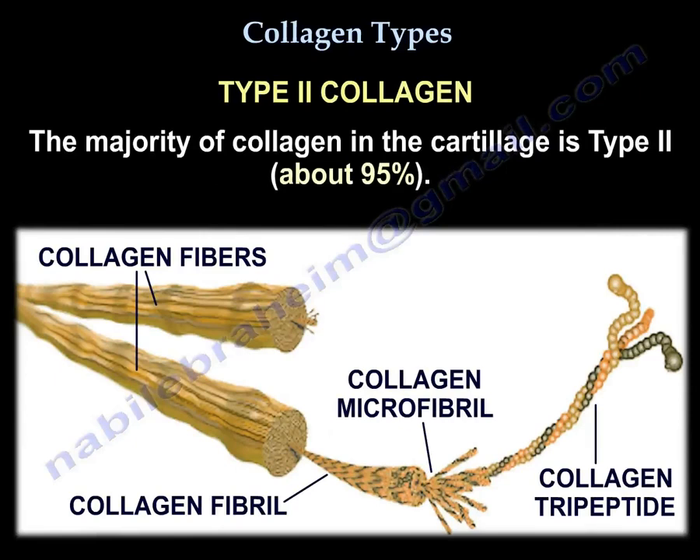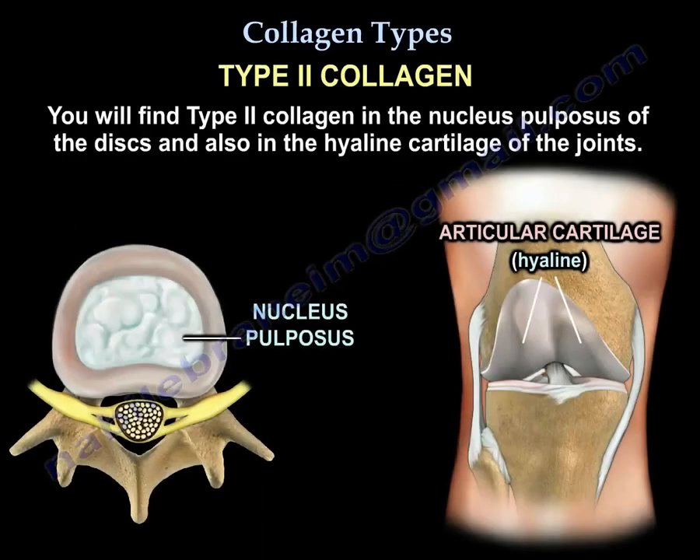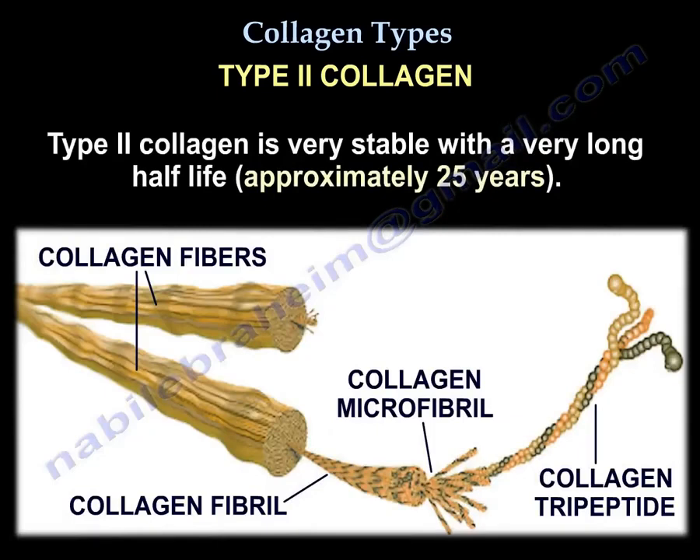The majority of collagen in the cartilage is type 2, approximately 95%. You will find type 2 collagen in the nucleus pulposus of the disc and in the hyaline cartilage of the joints. Type 2 collagen is very stable, with a very long half-life of approximately 25 years.